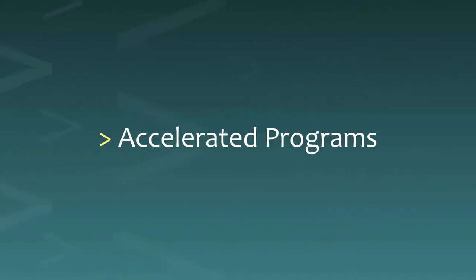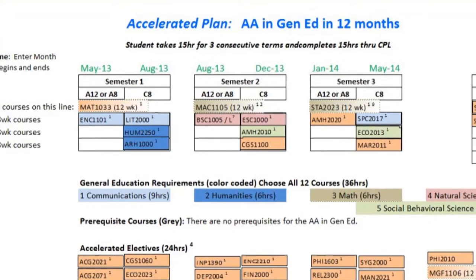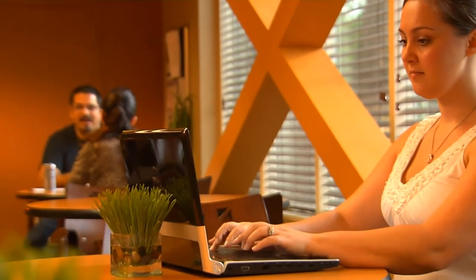The third method, accelerated programs, uses a prescribed sequence of courses tailored to your program of study and delivered at a fast pace. These are often online courses, but may include options like evenings or weekend college.